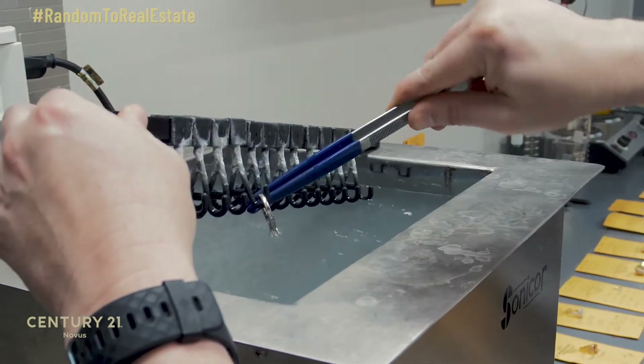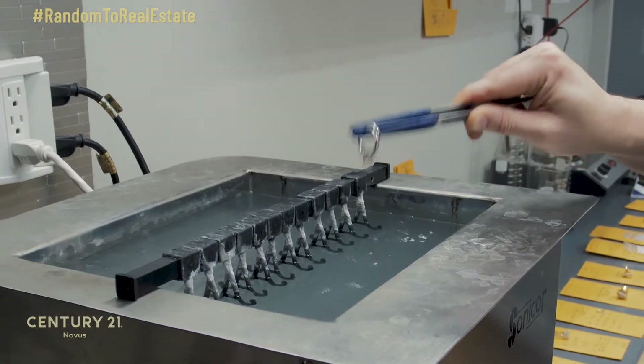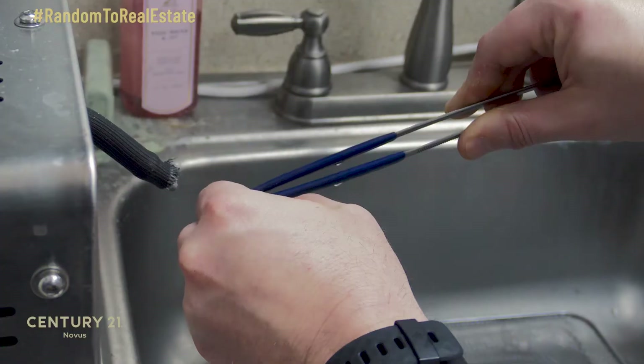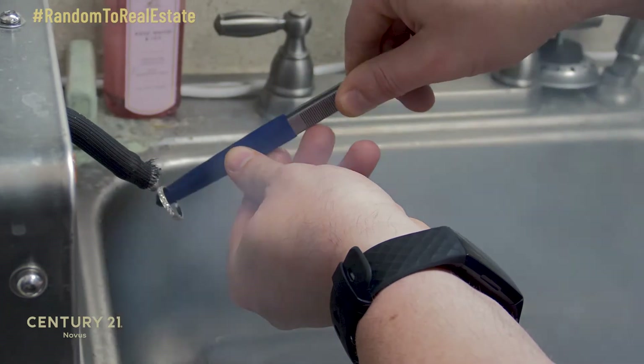Cleaning here is free forever, whether you purchased an item from us or not. Our cleaning machine is very high powered — it is one of the same cleaning machines that they use in surgery. So when we clean something, if you leave it with us long enough, it will actually become surgically clean.